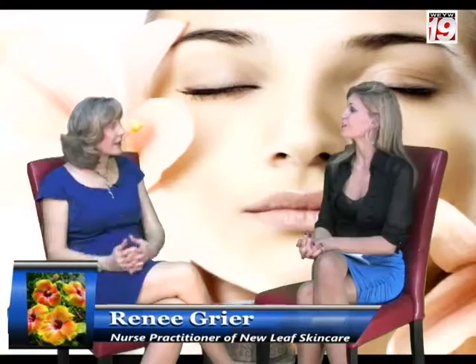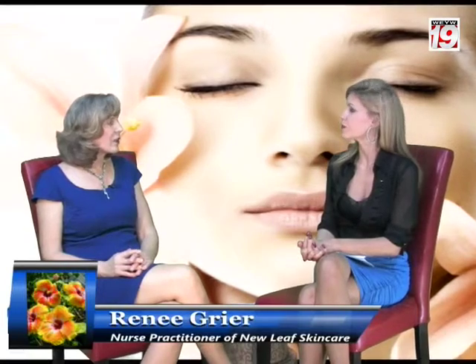New Leaf is a medical spa, so we provide services that aren't traditionally found in your salon type spa. The provider — in my case — is a licensed medical professional. I'm a nurse practitioner with Dr. Kelly Valli providing medical backup. We are the only practice in the Keys that focuses exclusively on facial rejuvenation. We're not fitting you in between a patient with a cold and somebody with a blood pressure problem. Skin care is what I do all day, every single day.